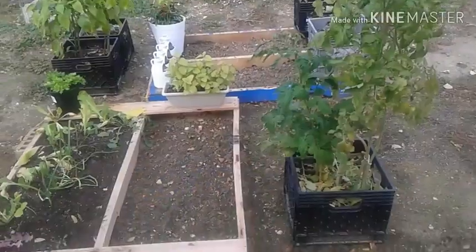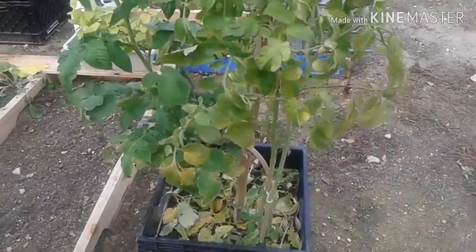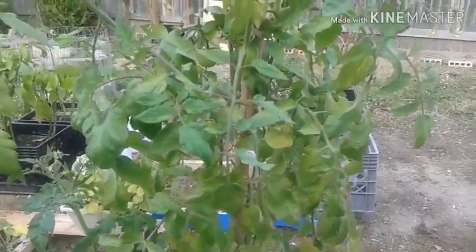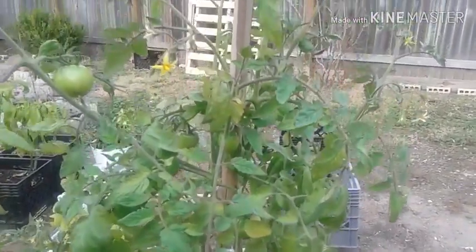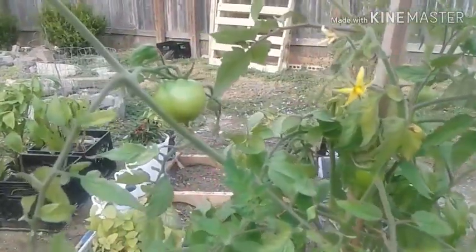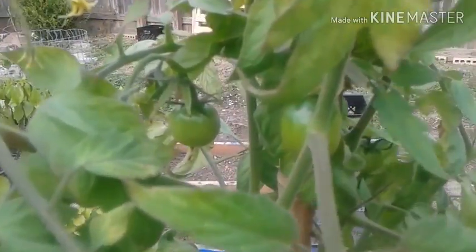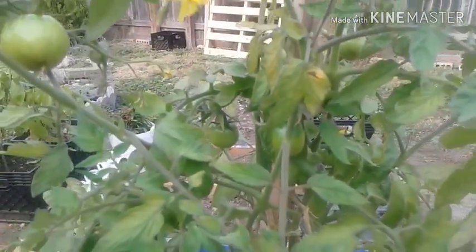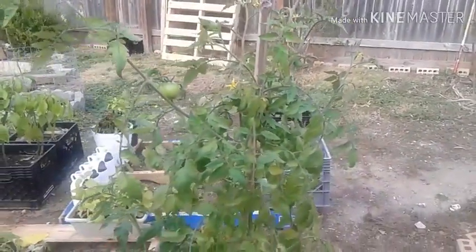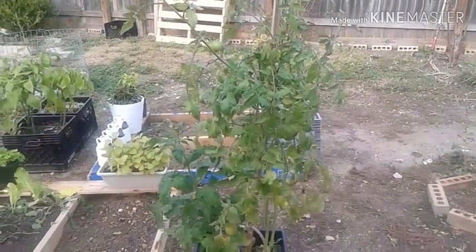I just wanted to do this little update in between my haul videos, which I hope you all enjoy. That is about it — these tomato plants are looking good. I can't wait till they start turning red so we can enjoy them even more. Love God because he loves you, and y'all have a nice day now. Bye!